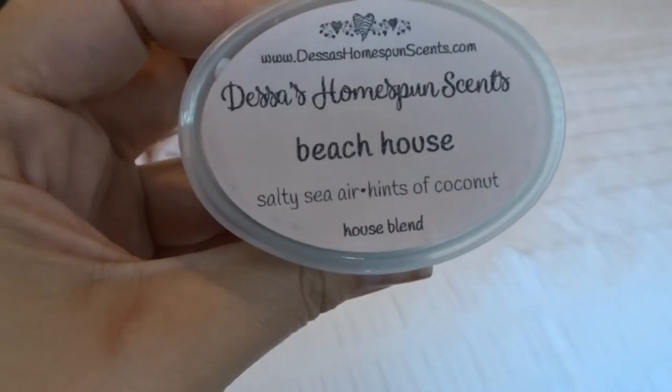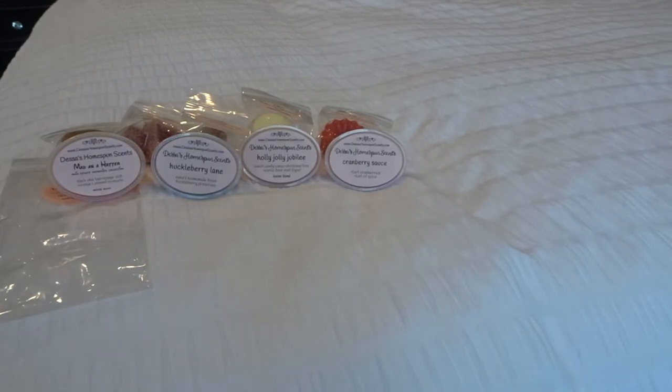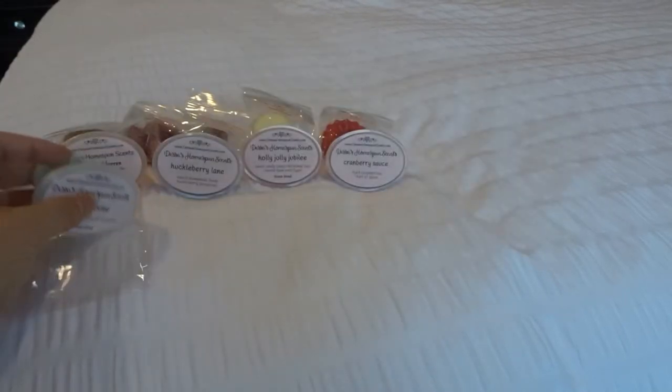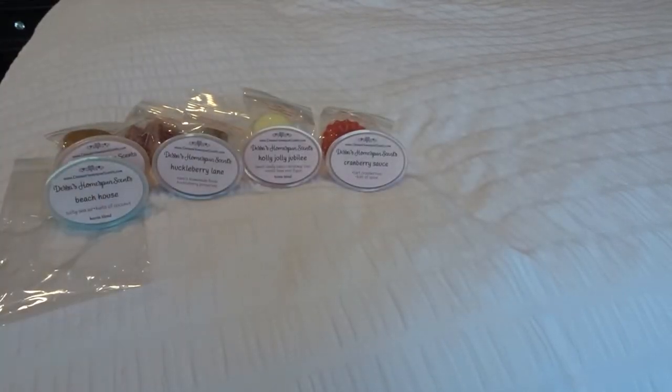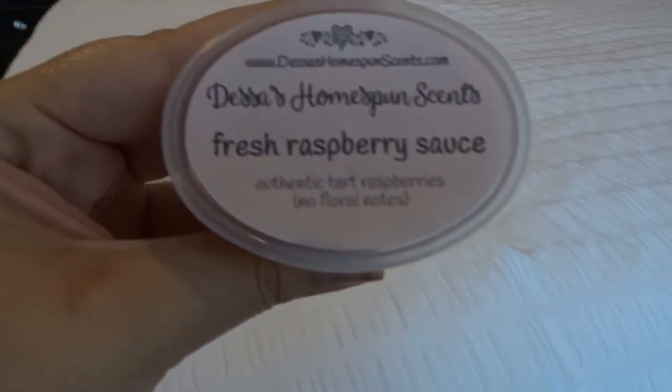Beach house, which is salty sea air and hints of coconut. You definitely get the salty sea air — that's the most dominant note. I get a little bit of coconut but not a lot. It's okay, but salty sea air kind of has a plasticky note to it in my mind. Usually you don't get that plastic when you melt it. Salty sea air is kind of hit or miss for me — I like it, but I don't like it too much.